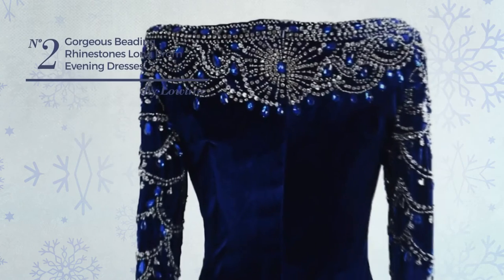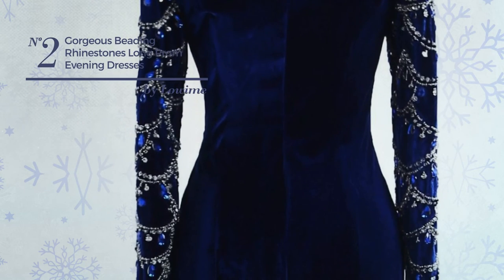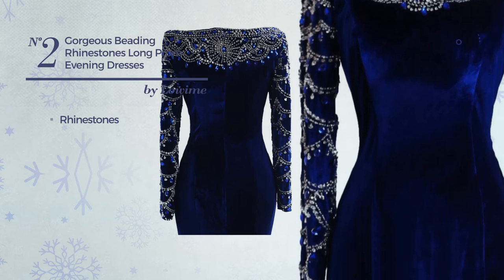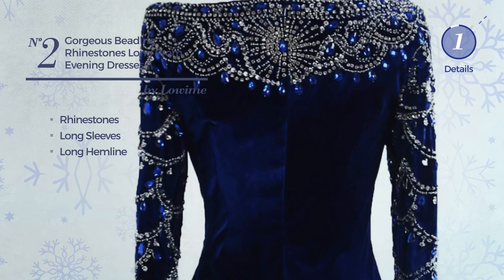Number 2. An All Evening Dress. Featuring a gorgeous look, crafted from quickly drying material, adorned with rhinestones, this dress includes long sleeves and long hemline. Available in 4 other colors.